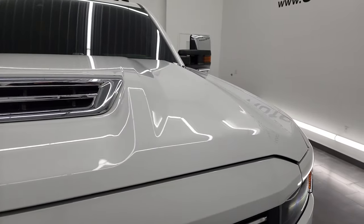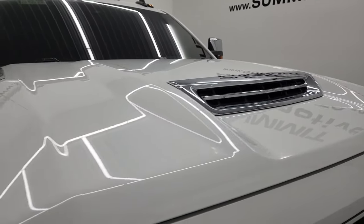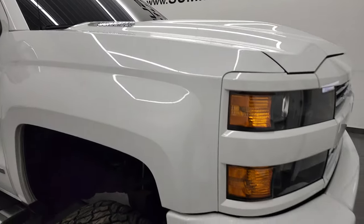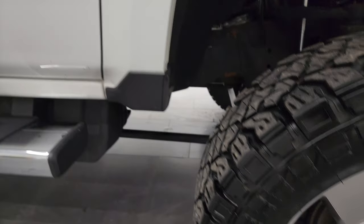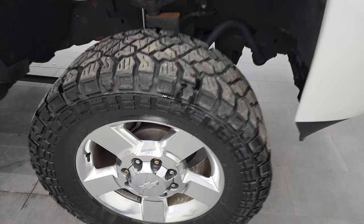The hood is in fantastic condition — I didn't see any major dents or dings on there. And this is a true, fully functional cowl induction hood. I'll show you how that works at the end of the video, and you do get the cab lights up top there. Passenger side front fender is in excellent condition as well — no dents or dings, and the passenger side rim is in excellent shape. I didn't see any scuffs or scrapes on there.